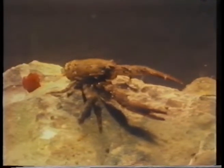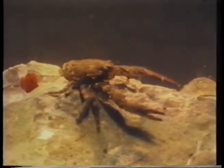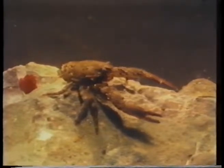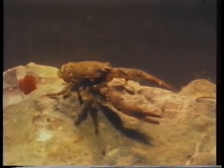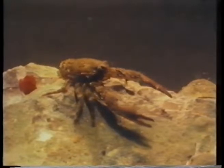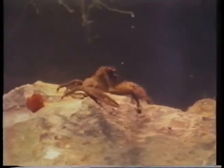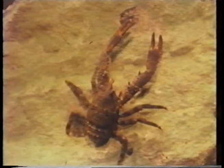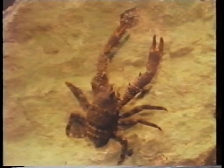This is a lobster. In fact, it's called a squat lobster because it's very short — it's about as long as a match. Putting food in its mouth. It has very long claws, so it can reach out a long way to catch its food.